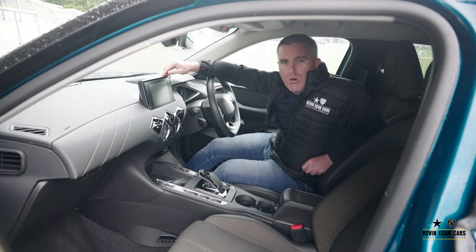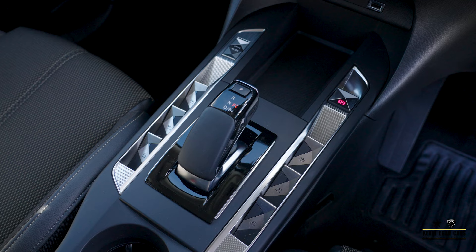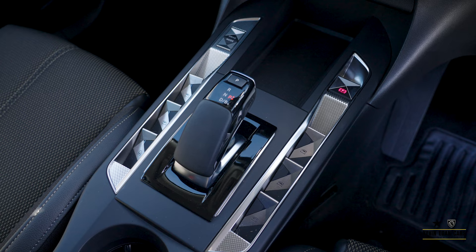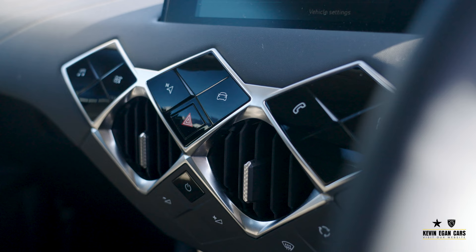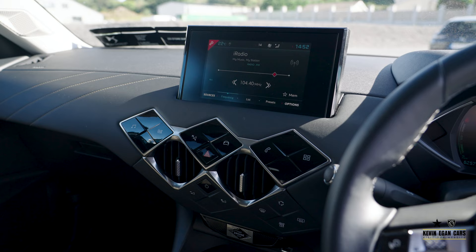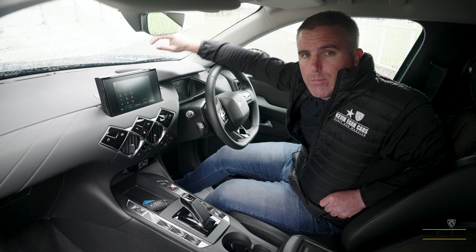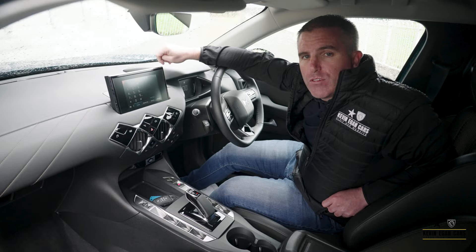Just because the DS3 is the smallest car in the range doesn't mean it lacks space or anything like that. There's plenty of space inside for the passengers. Everything in the centre console is where it should be — your electric window switch is here in the middle, your gear stick is here. All your buttons are nicely displayed in diamond shapes, and you have your head-up display right where it should be. Cup holders are in the right place. It's a real town car.